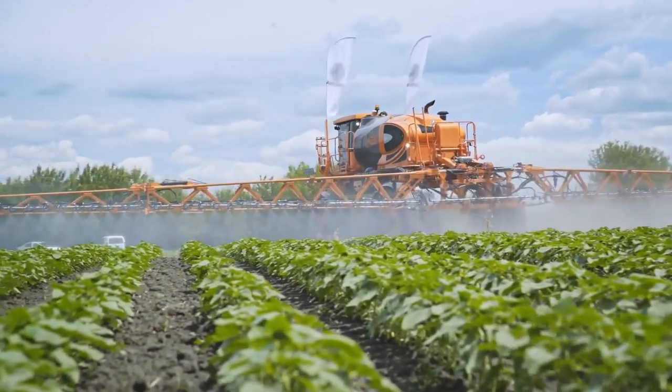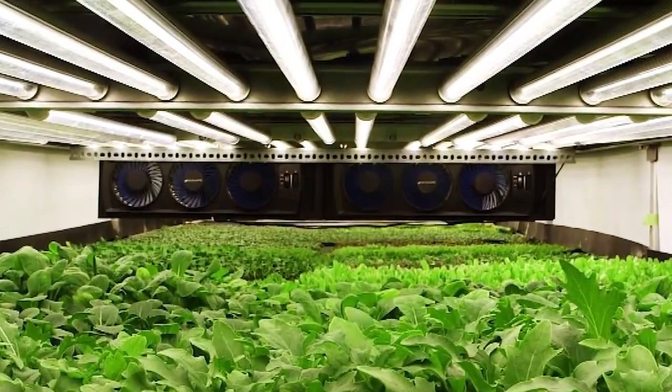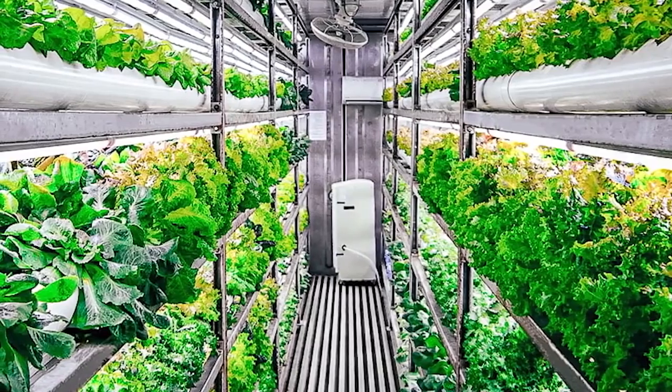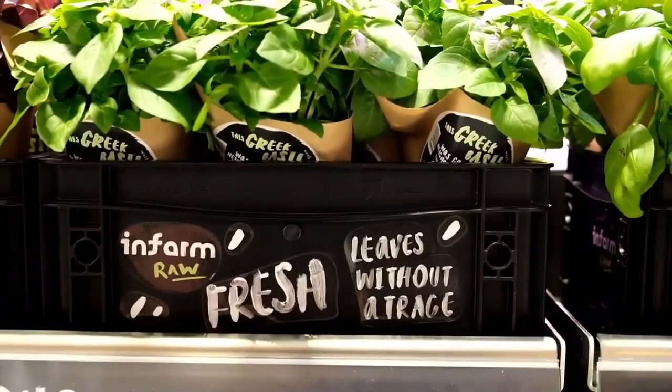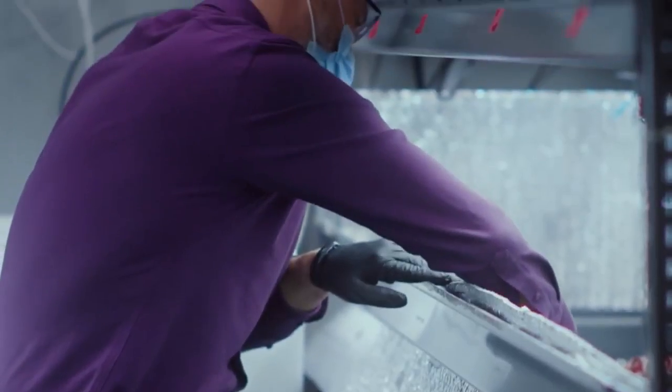These towering farms use LED lights instead of sunshine. They're watered with drip systems or a fine water mist, which is actually quite efficient — it only uses a small fraction of the water that a normal farm would require. And the best part is that this mix of heat, light, water, and nutrients can be tailor-made for each specific plant's needs.